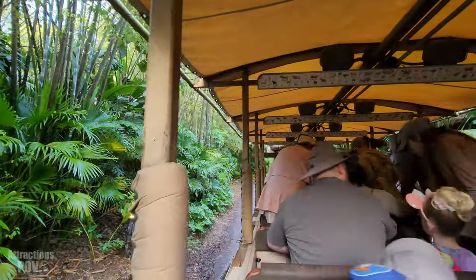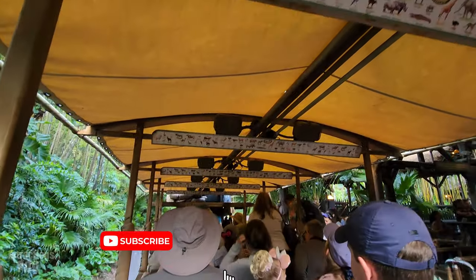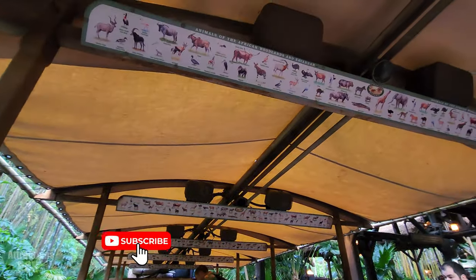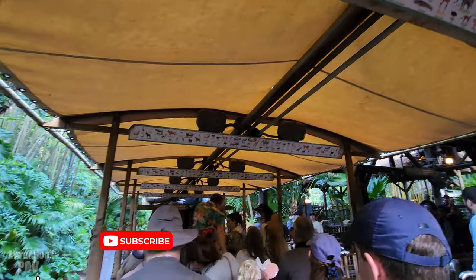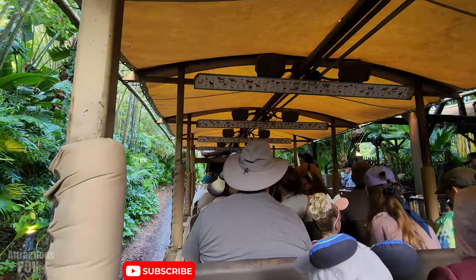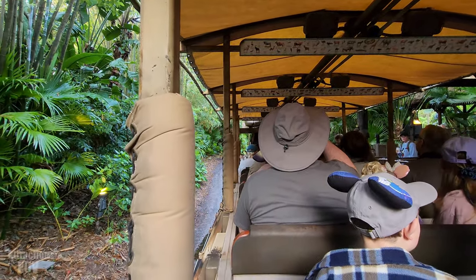As you enter into the truck, if you look above you, you are going to see an animal spotting guide. This is going to help you identify any animal you see out there today. As soon as everyone is on board, make sure to watch your hands, arms, feet and legs on the right-hand side. Those doors will be closing. I do want to take this time to thank you all for choosing the Kilimanjaro Safaris.